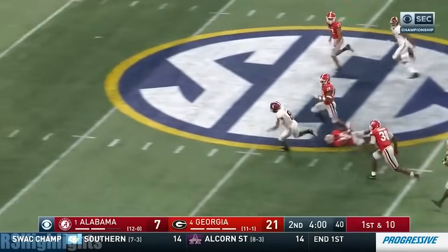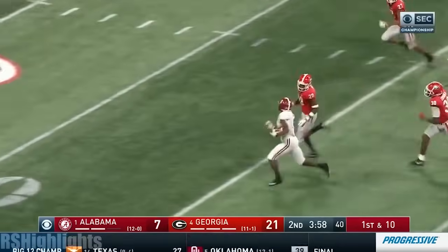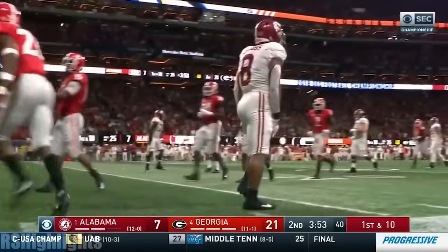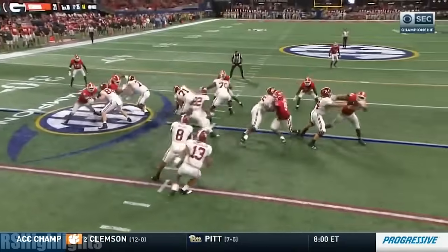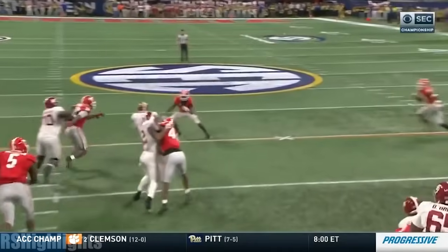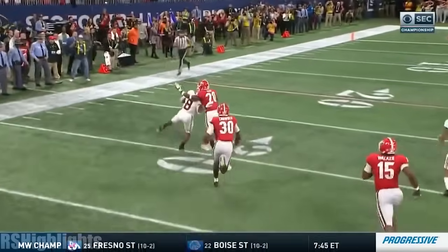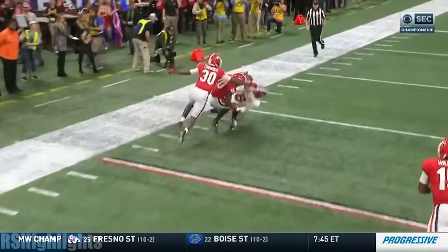But here comes Josh Jacobs — there goes Josh Jacobs. Jacobs, inside the 30, still on his feet. Wow, what a run. The old reliable running game. The Alabama offensive line showed what they can do. Leatherwood did the job.